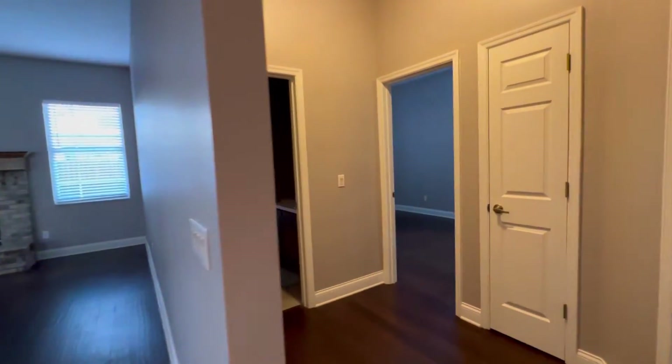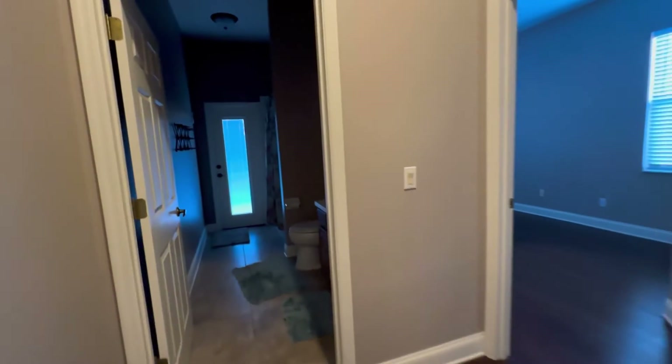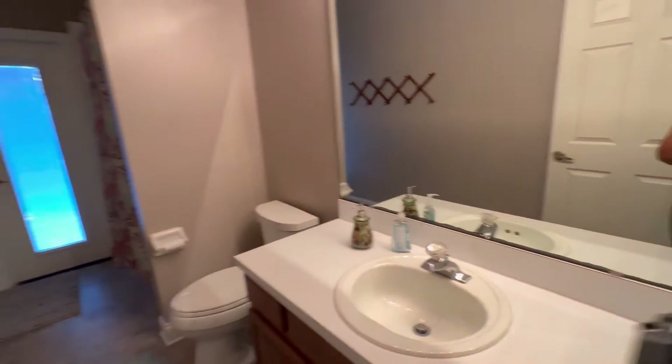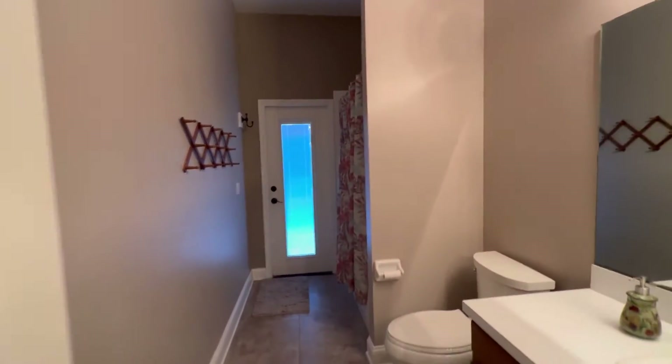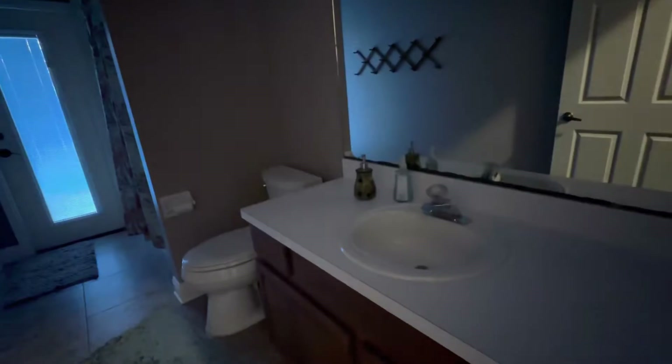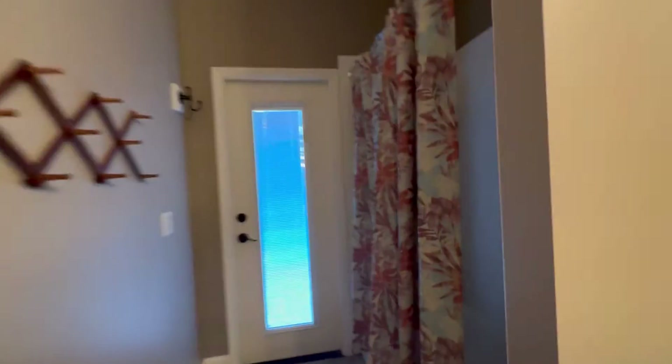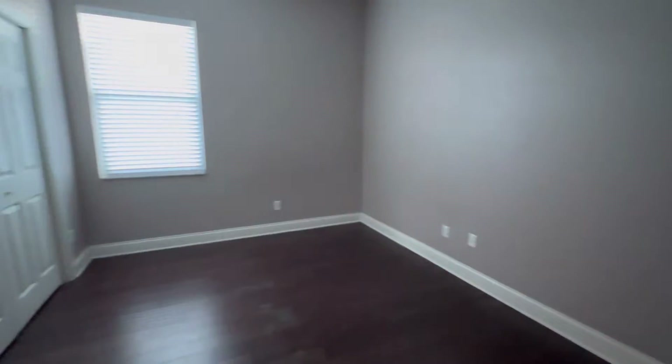On this side of the house we have one bathroom — let me turn on the lights. There's the shower, and this will take you out to the pool, which I'll show you in a little bit. And over here we have one bedroom. This house has four bedrooms and two bathrooms.